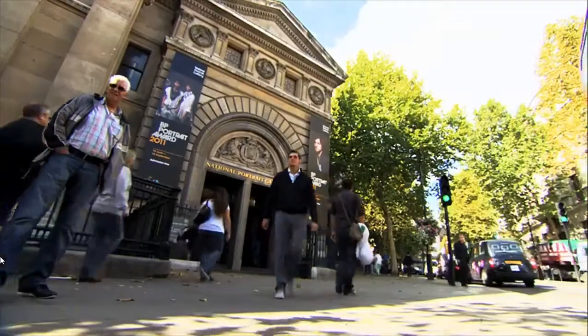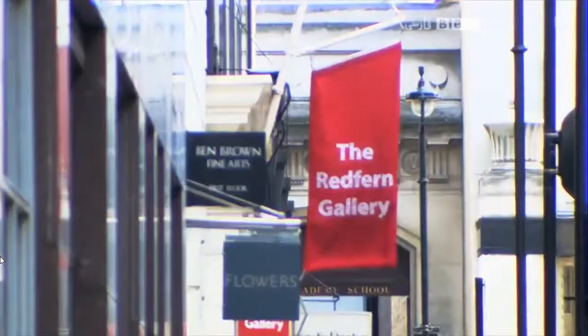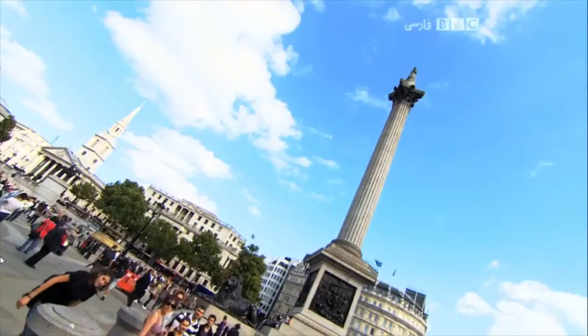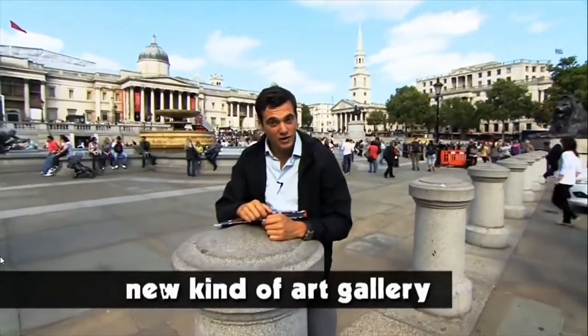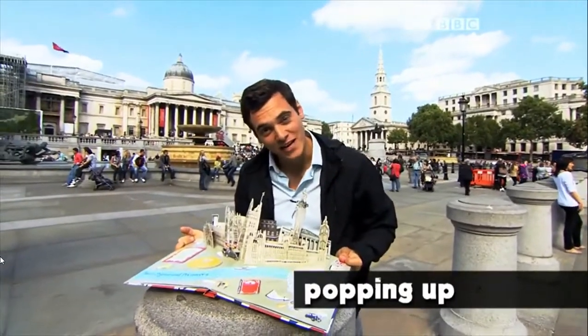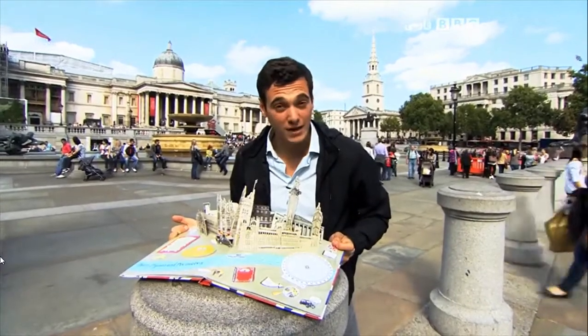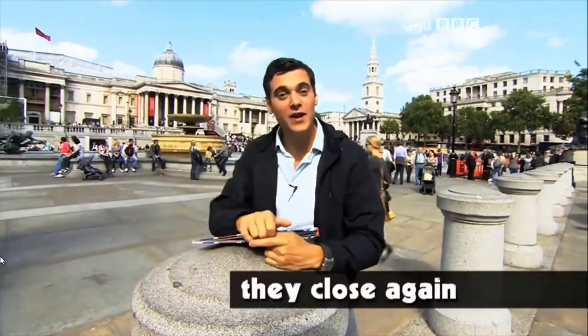But not all art galleries are like that. Now there's a new kind of art gallery springing up or popping up in London. They're set up quickly, enjoyed for a short time, maybe a few days or a week, and then they close again. They're called pop-up art galleries.